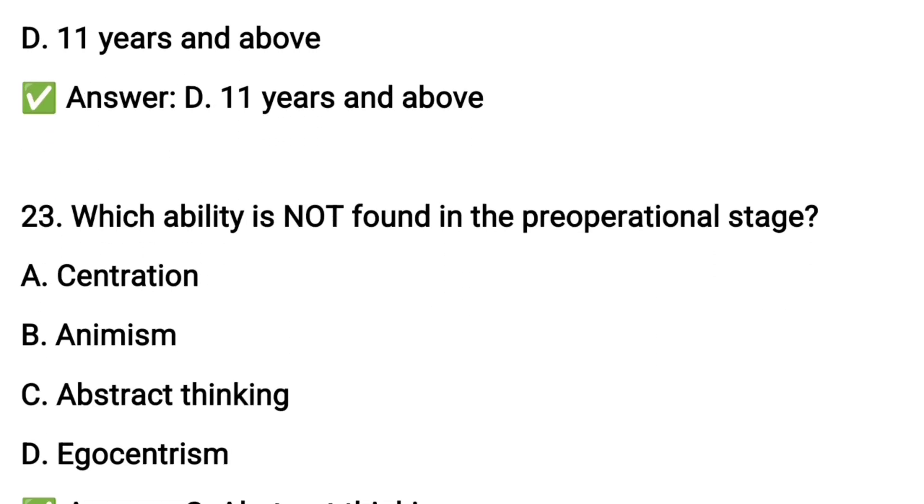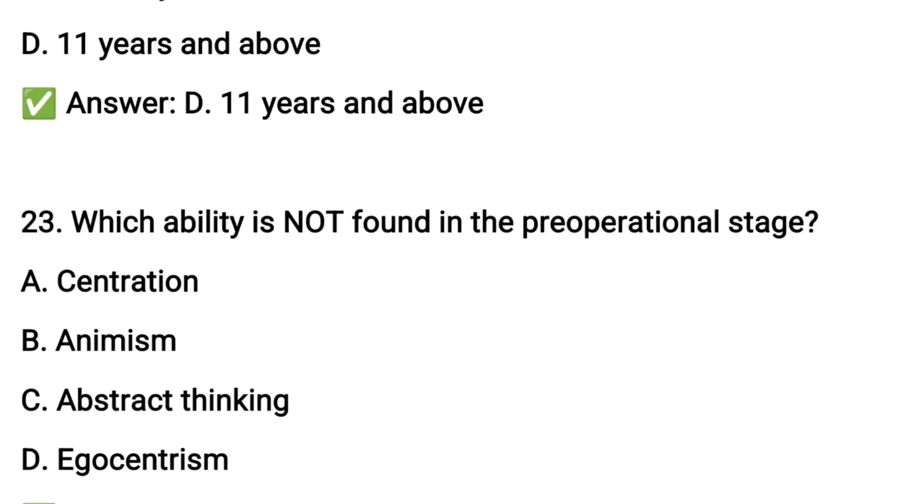Question number twenty-three: which ability is not found in the pre-operational stage?